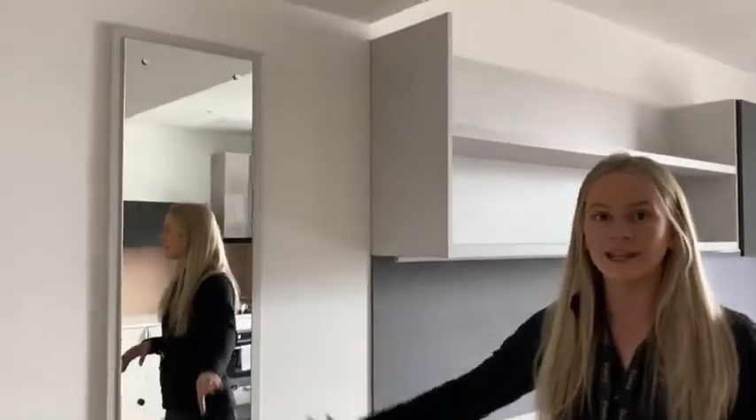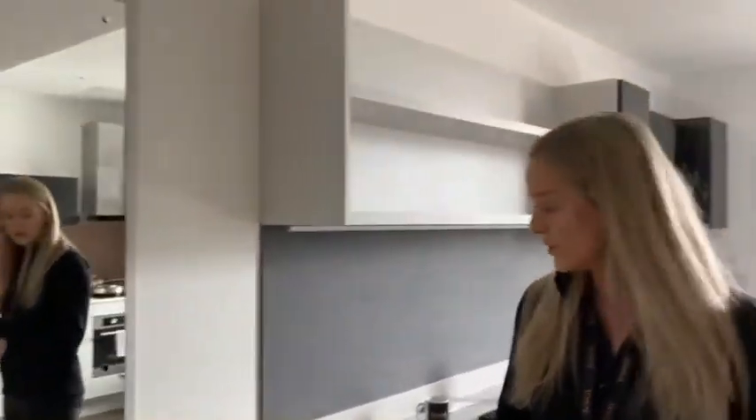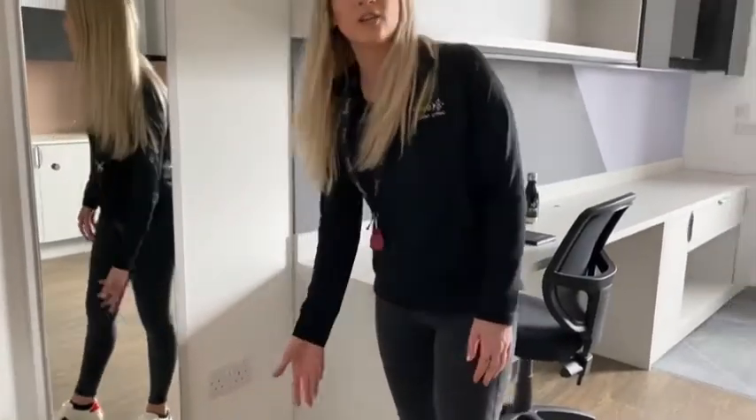Moving on, you then get a full length mirror, so good to make sure you look good before you leave to university in the morning. And you've got plug sockets to the side, really good for your hair dryers or hair straighteners and things like that.